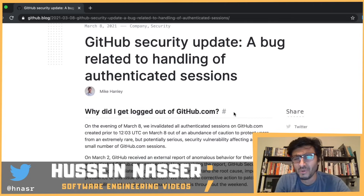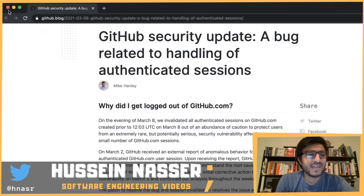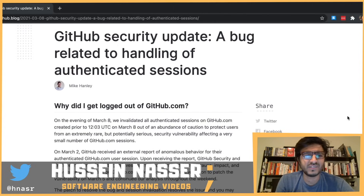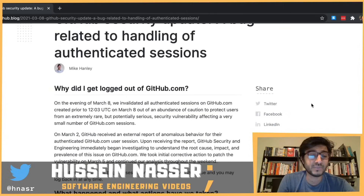Despite there not being many details in this article, in this channel we always speculate. If there are no details we might get it wrong, but when we actually learn the details we reconcile and learn more. Never stop yourself from asserting things — what do you have to lose?